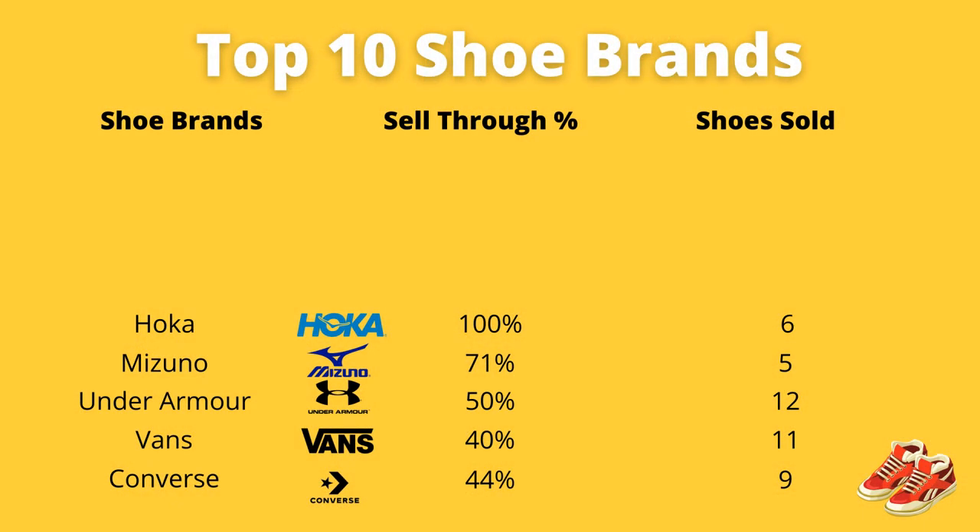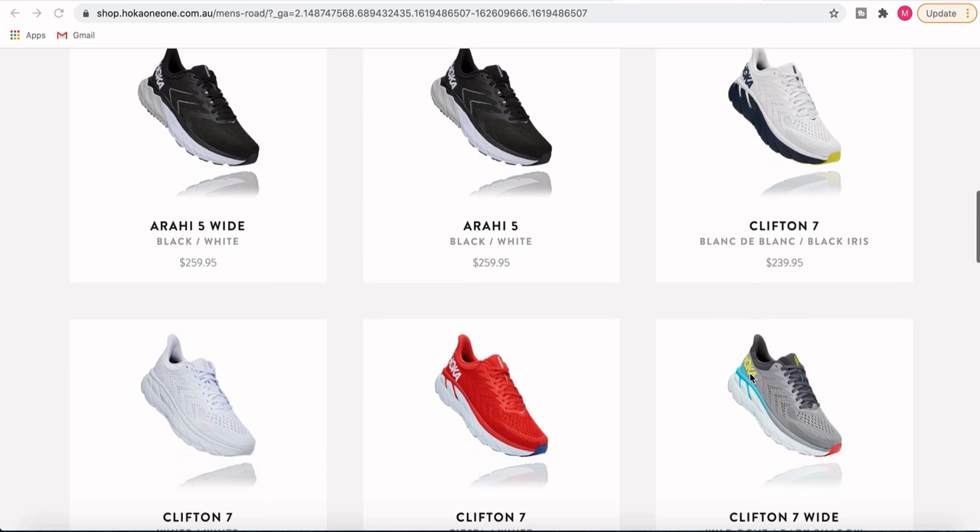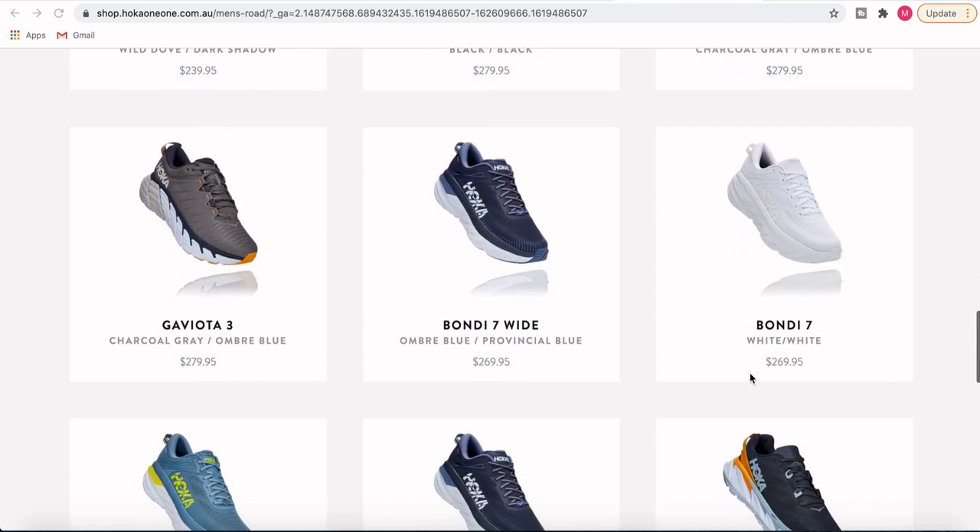Very much like the Mizunos, the next brand is one I wish I could find a lot more of — and that's Hoka, coming in at number five. I've been able to sell just six pairs of Hokas, Hoka One One. They're more of a triathlon shoe with a large thick sole and very easily recognizable in the thrift — you can't miss a Hoka. I've had a 100% sell-through rate — every pair I've picked up has gone on to sell incredibly fast. Retail prices are around $260 to $300, so you can easily push $100 if they're in really good condition.